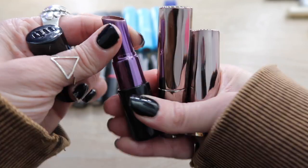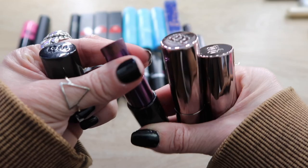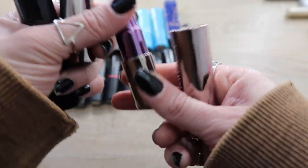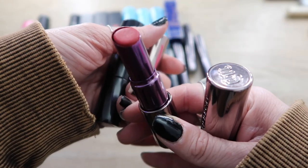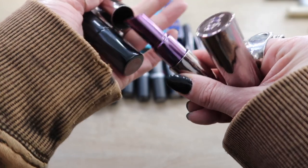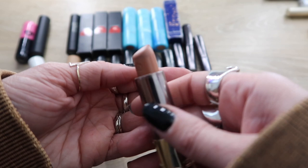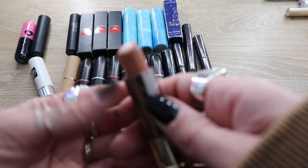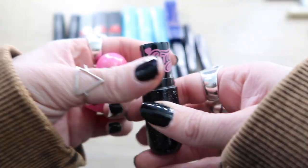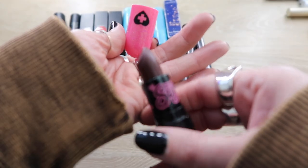Surprisingly I only have three Urban Decay lipsticks. First is 1993, a matte brown — this one is hella staying, it's one of my favorites. Next is F-Bomb, which is one of my favorite if not my favorite red bullet lipsticks — this is staying. The third is called Intensity; I love mixing it with other shades to lighten things up a bit, maybe in the center of the lip — this is staying.